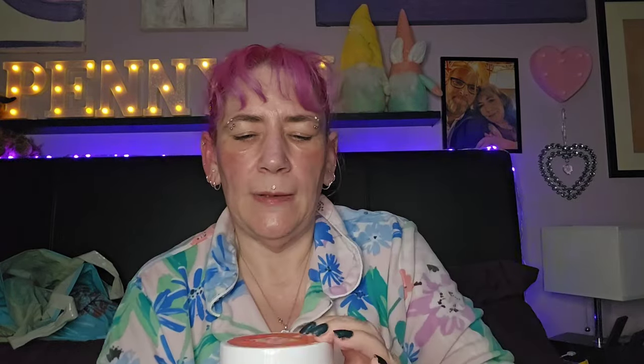I got this in the clearance bundle — it's the Peach Punch body scrub. I don't use body scrubs very often, but this was a nice one. I had it so I used it, and I liked the smell — it isn't too strong. It was a nice one and I enjoyed using it.